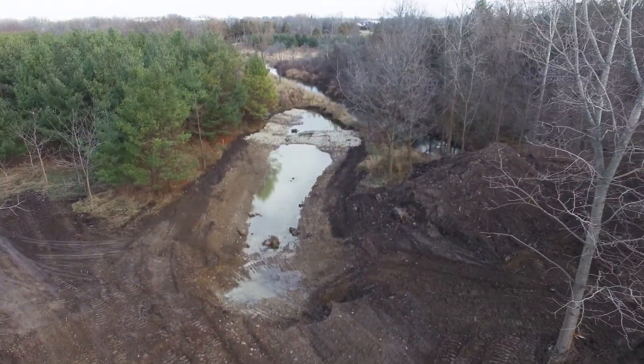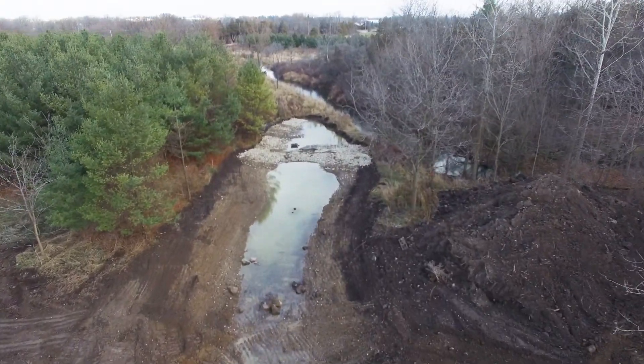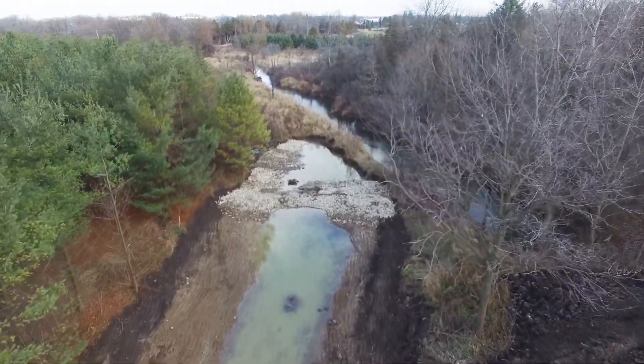Working with the county was the first step, since they're the landowner here — working with them on a vision for this property and the logistics of it. Then the bypass around the dam involved working with the Ministry of Natural Resources on permitting, and Stewardship Oxford and some local contractors on the construction.